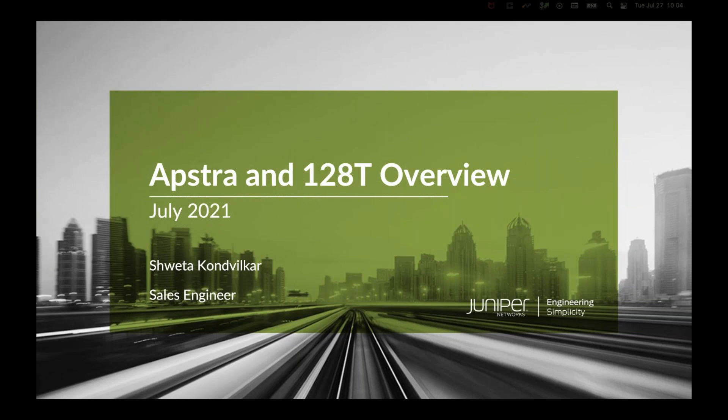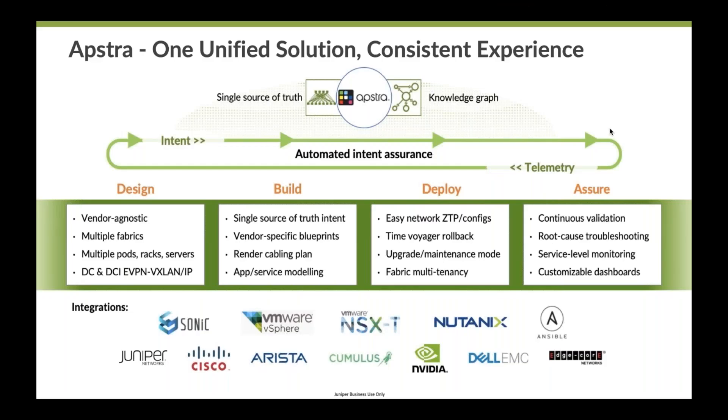With AppStra, you might have heard the buzzword — it is automated and intent-based networking. What does that mean? What is intent-based networking? To put it simply, a user will come in and define, 'I want my data center to look like this — five spine devices, ten leaf devices, the cabling should be like this.' So the user defines the what of the network. AppStra will then take all of those instructions and the software will convert them into configurations, defining the how of the network. The user does not have to worry; it just needs to define its intent.